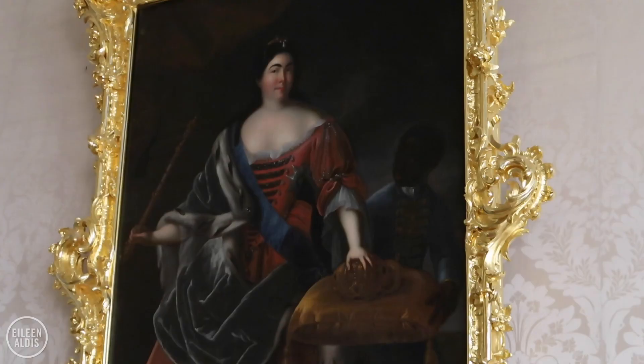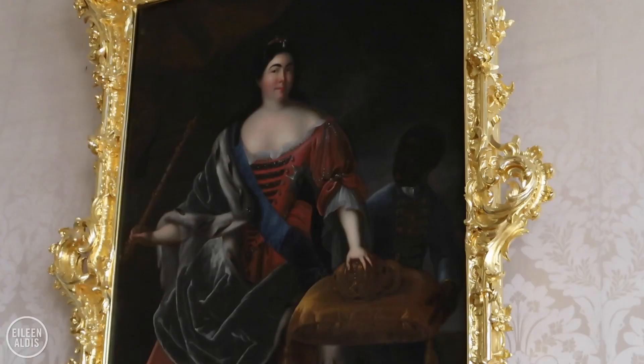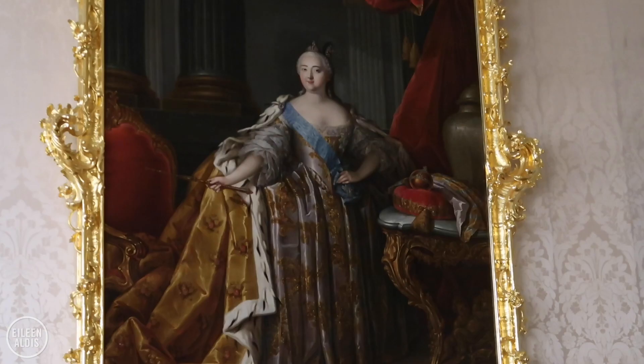This is a portrait of Catherine the First, who the palace is named after - her husband was Peter the Great - and this is their daughter Elizabeth, who commissioned the palace.